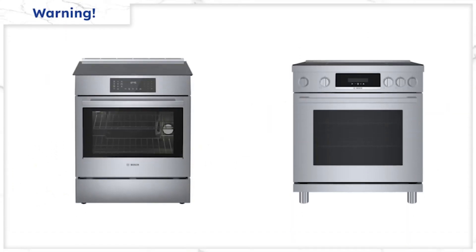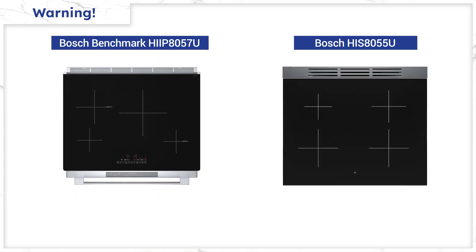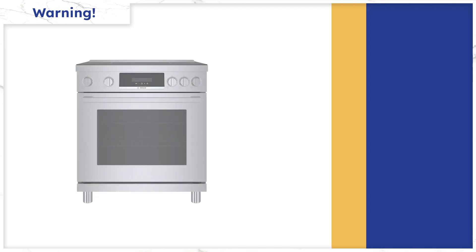Before you buy this range or any other Bosch, you should know the difference between this and the 800 series, the HIIP 8057, and the Bosch freestanding ranges. The Benchmark adds a bridge element joining the front and back burners on the left-hand side for odd-shaped pots and pans — you don't get this in the 800 series, and that's the difference.